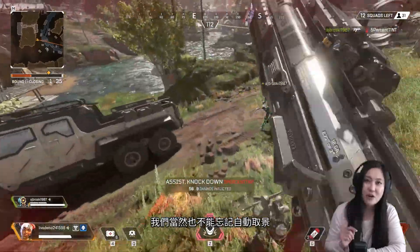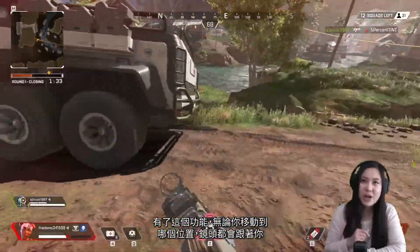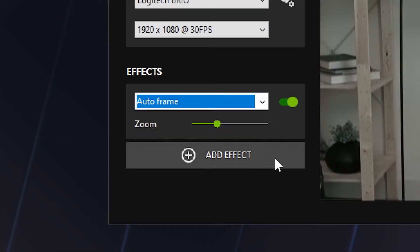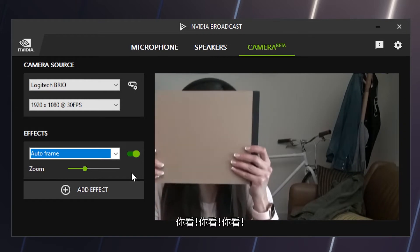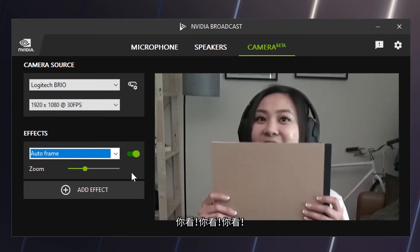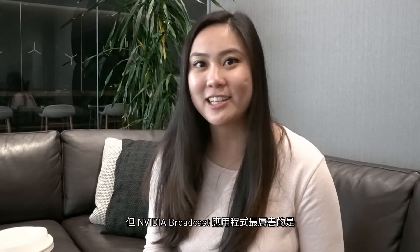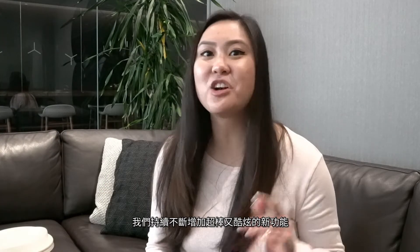And we can't forget about AutoFrame, the feature that tracks with you no matter where you move on cam. See? Always on me. But the cool thing about the NVIDIA Broadcast app is that we're always adding amazing new features.